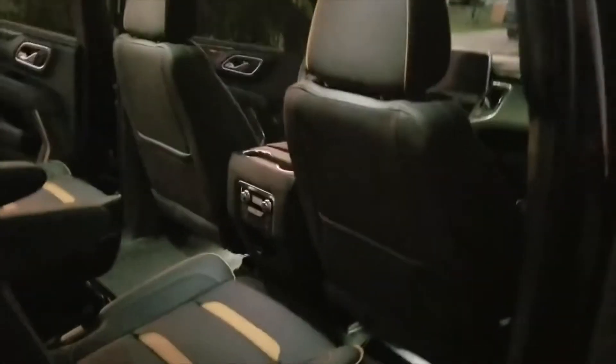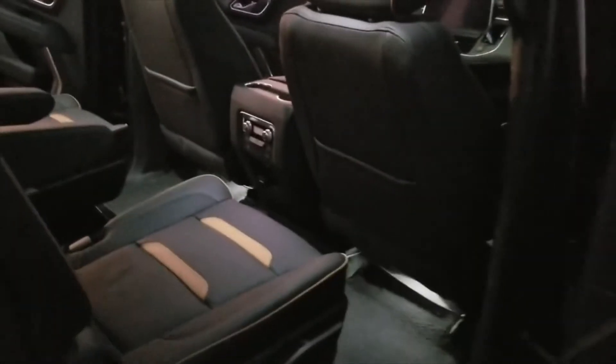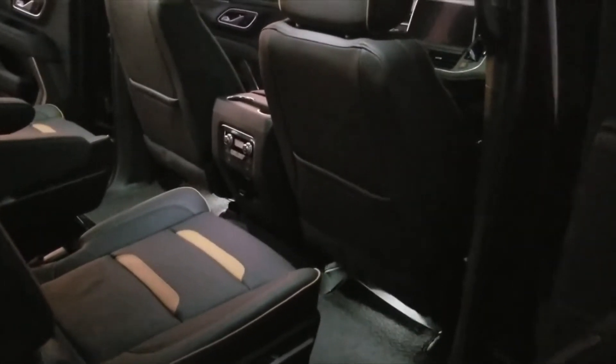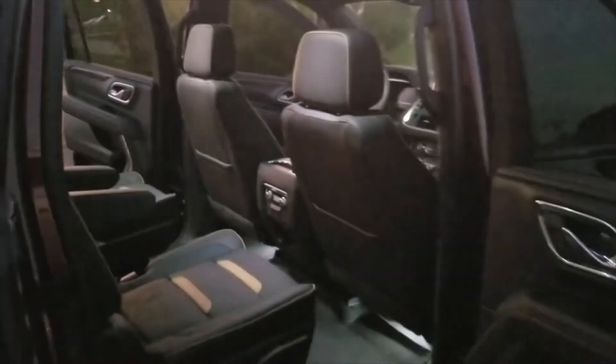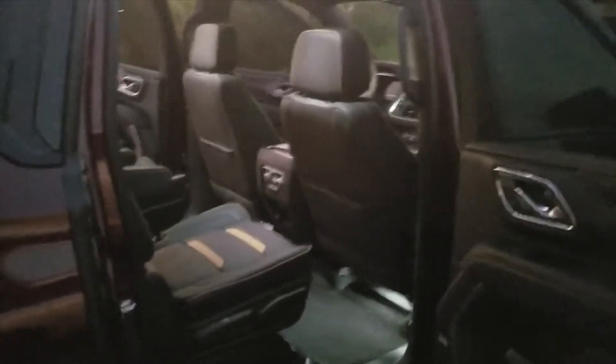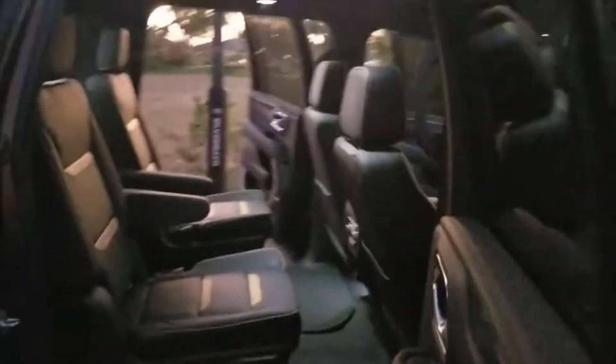You guys can see it does not have the rear media system, which is actually fine. That was one of the items I was trying to get on the build, but due to all the issues I've seen — even as simple as folding down the seats automatically via buttons, some people are complaining that it hits the screen. It's a $2,000 upgrade and with it being a glitchy system, and the possibility of the seat hitting it when you fold it down, yeah, not gonna be a fan of that.